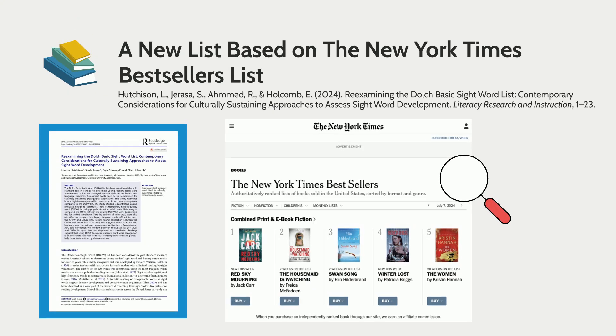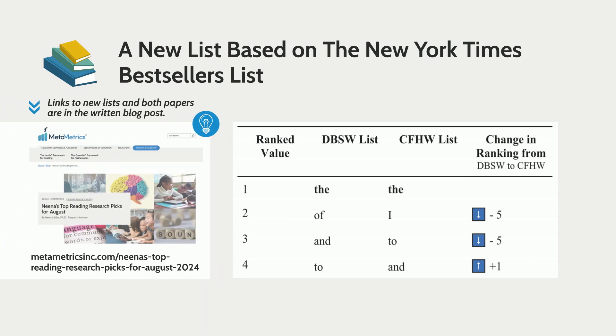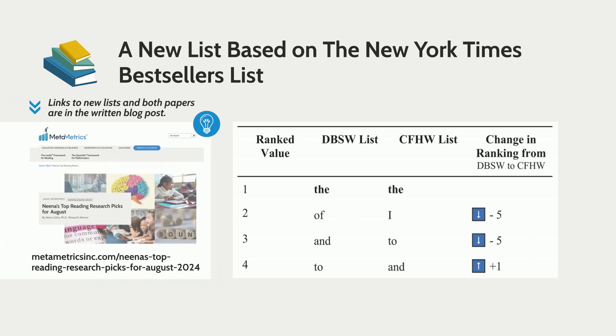The second study used New York Times bestselling books to come up with a new list, and there was a lot of overlap between older lists such as the Dolch, but there were some key differences, especially with regards to authors of color. In line with the earlier study, this paper also suggests that teachers need to be using updated sight word lists.